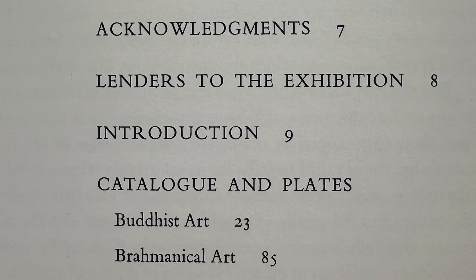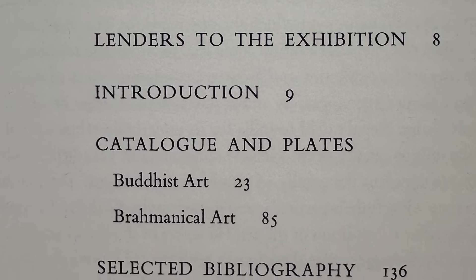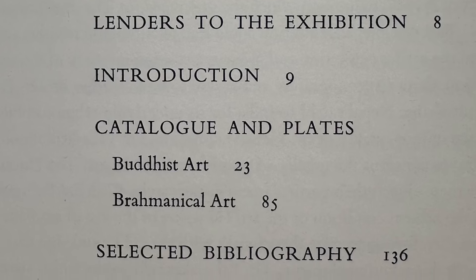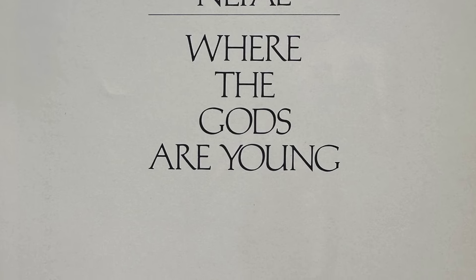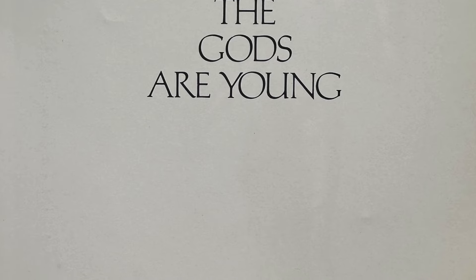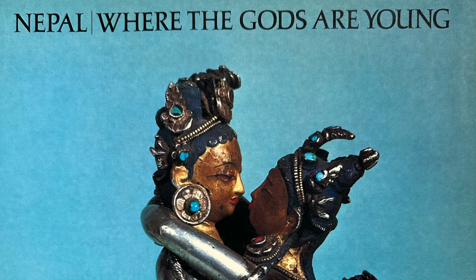Brahminical art here means Hindu under the umbrella of Sanatana Dharma — so that's Vaishnava, Shaiva, Shakta, and various tantras. We're really talking about Vedic religion, and Brahminical art is the vestiges of what's come down from Vedic religion.